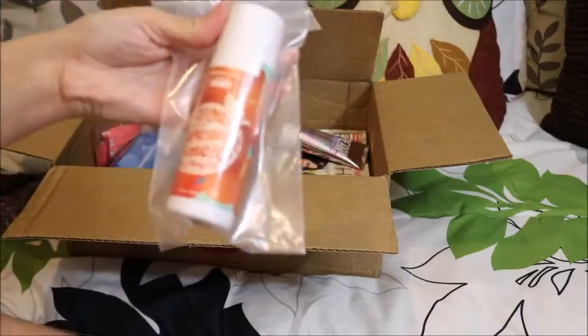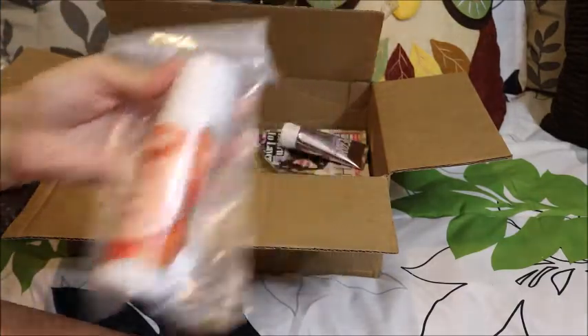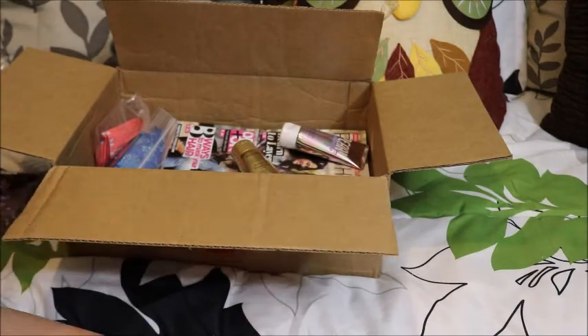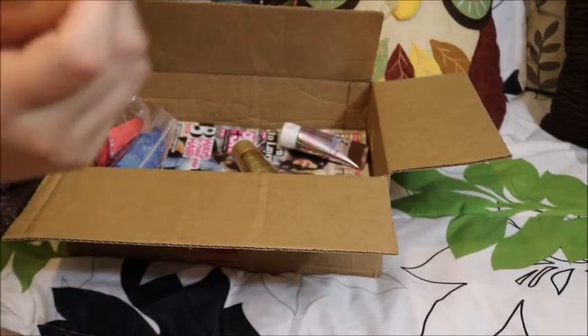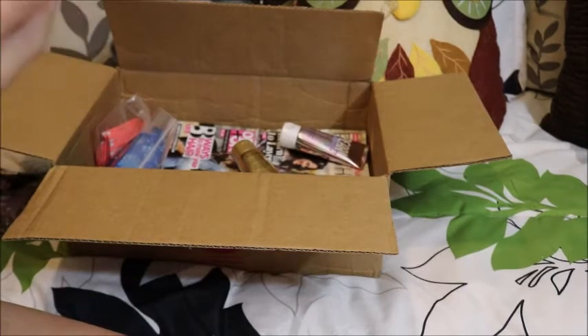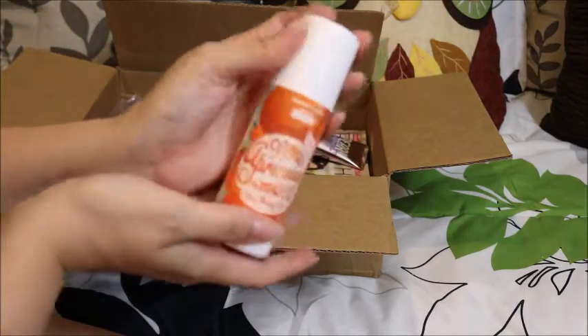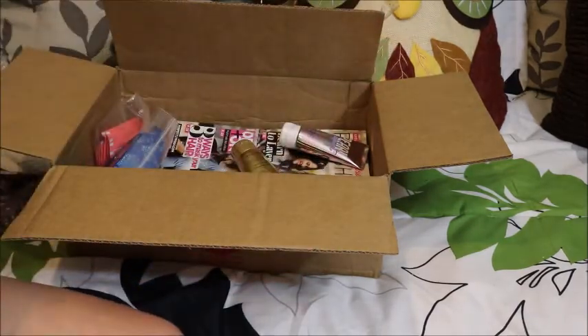This one is You Apricot Me dry body oil. In the last catalog there was a body butter, so they have this one now. It's a dry body oil — you're supposed to use this after you shower. So I like that.